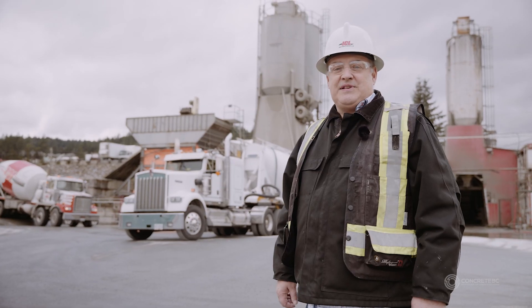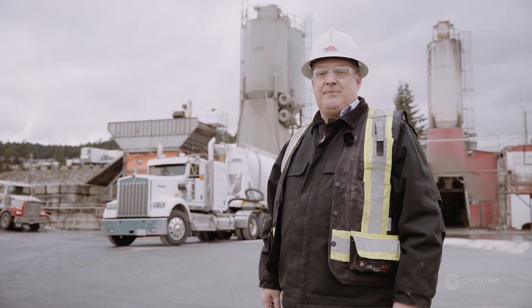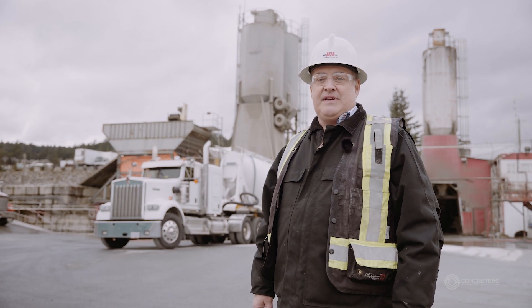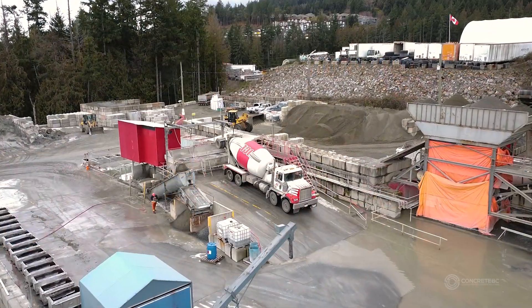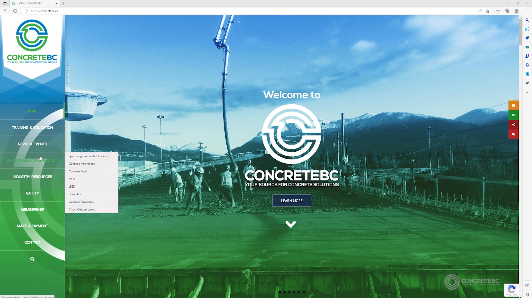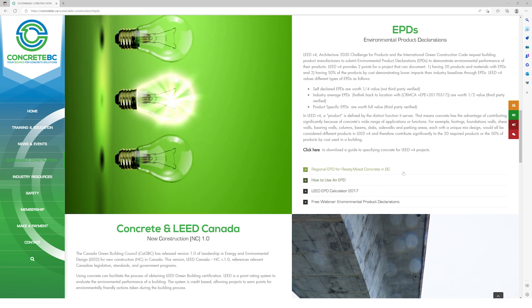Thank you for coming to visit us today at Independent Concrete. I hope you learned a few things about what we do as an industry to help reduce our impact on the environment and reduce our carbon footprint, and the initiatives we've undertaken to reduce and recycle. This is another great example of the concrete industry's commitment to sustainability in British Columbia. Please visit concretebc.ca to download the latest version of our regional average EPD and to learn more about the sustainable practices of British Columbia's ready-mix concrete industry.